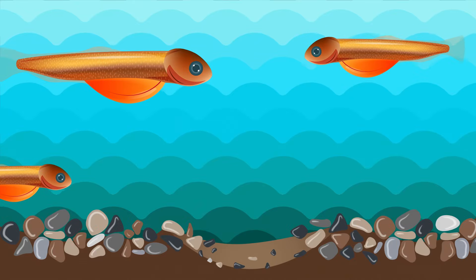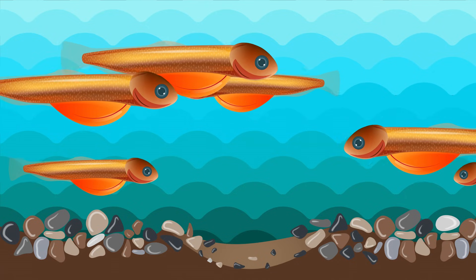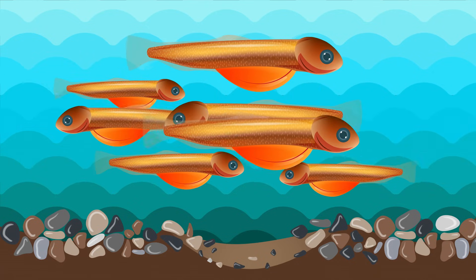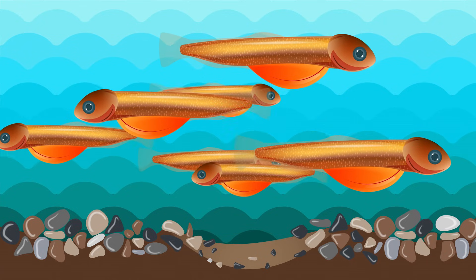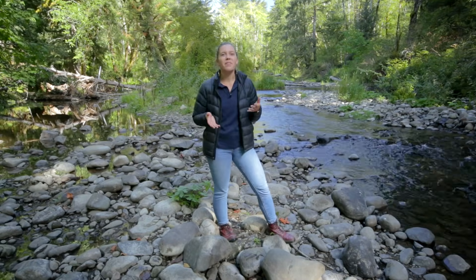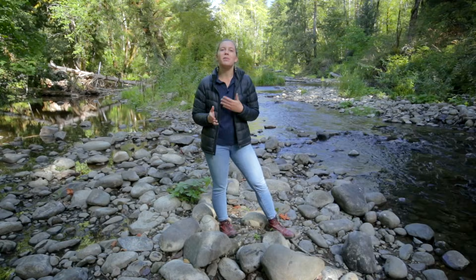Even after leaving their eggs, wild alevin stay in the redd to keep safe and hide from predators. Hatchery alevin are kept in holding pens until they are mature enough to be released into rivers as smolts. So now we see something that looks more like a fish — the tiny alevin. The wild alevin have survived the dangers of the stream to live another day, and hatchery alevin are waiting for their time to be released out to the ocean.